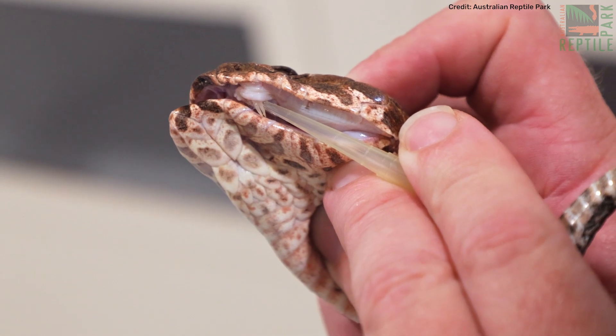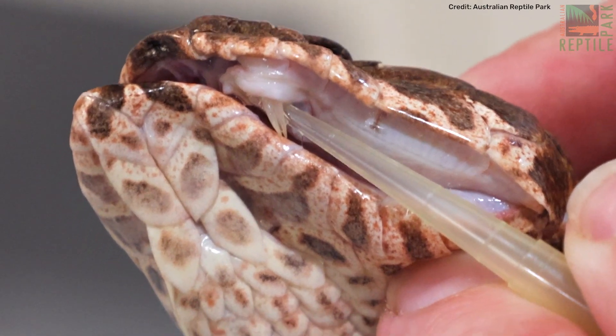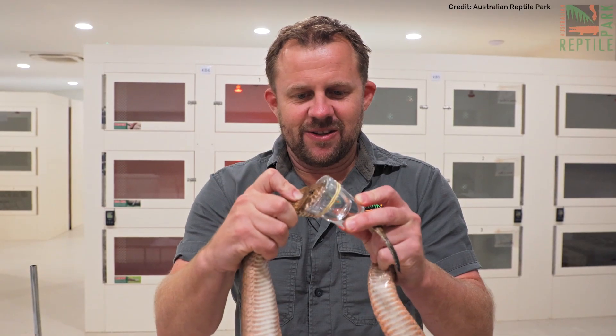If you want a chance at seeing this ultra-rare three-fang death adder, make sure you come into the Reptile Park this March and see our daily milking presentations here at the Weigel Venom Centre — you might see her whacking onto one of those venom vials.